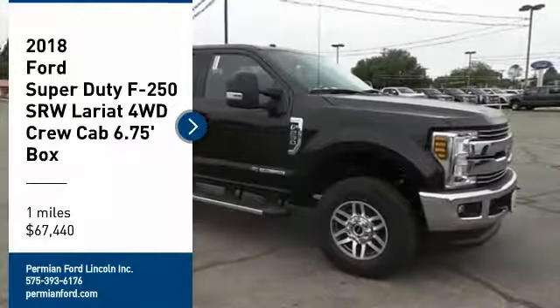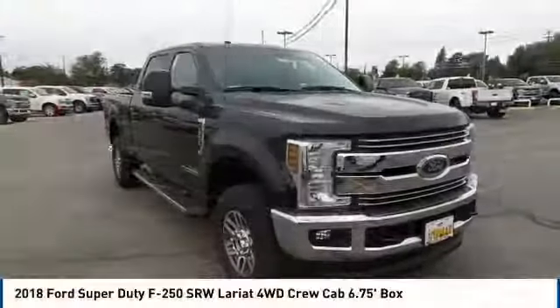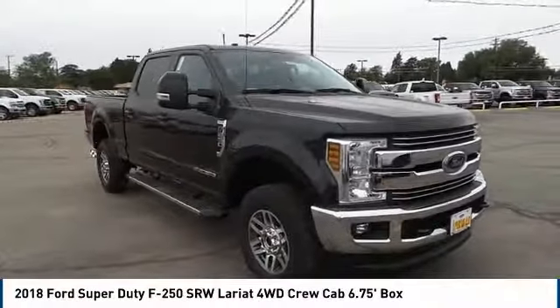Hey folks, welcome to Permian Ford. I hope you enjoy the video. Make a great choice today with the 2018 F-250 Super Duty.